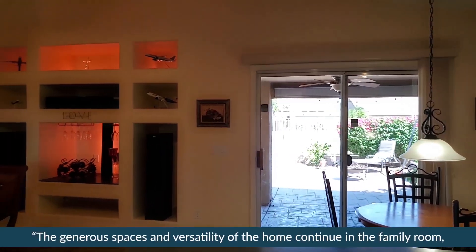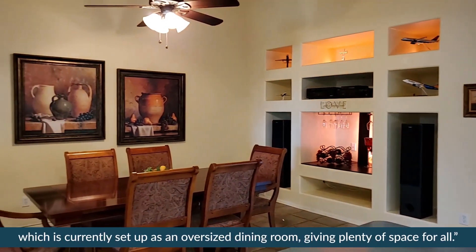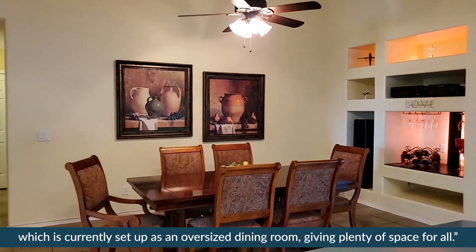The generous spaces and versatility of the home continue in the family room, which is currently set up as an oversized dining room, giving plenty of space for all.